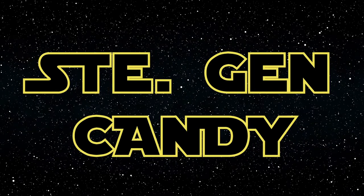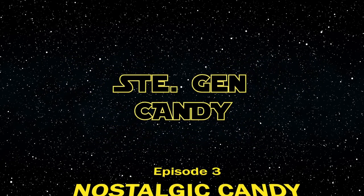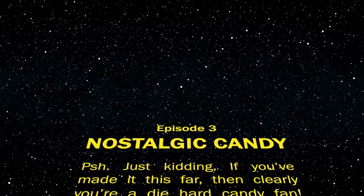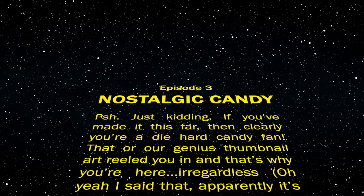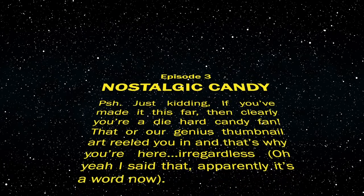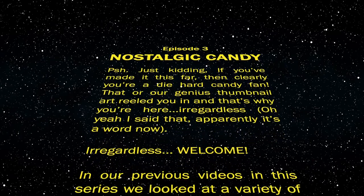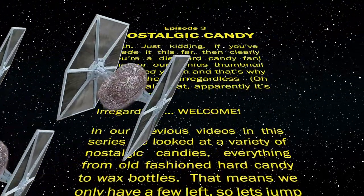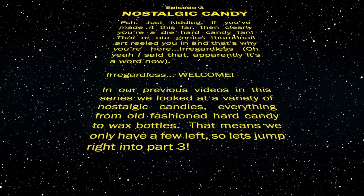In a galaxy far, far away — just kidding. If you've made it this far, then clearly you're a diehard candy fan, or our genius thumbnail art reeled you in. Welcome! In our previous videos in this series, we looked at a variety of nostalgic candies, everything from old-fashioned hard candy to wax bottles. That means we only have a few left, so let's jump right into part three.